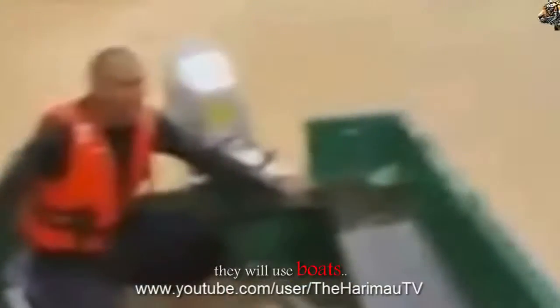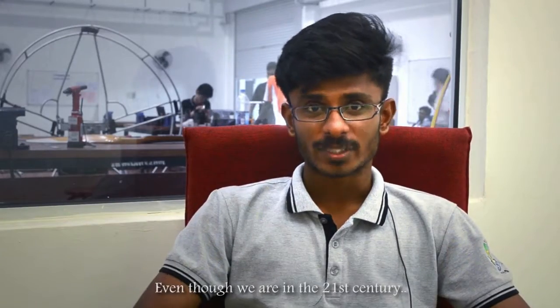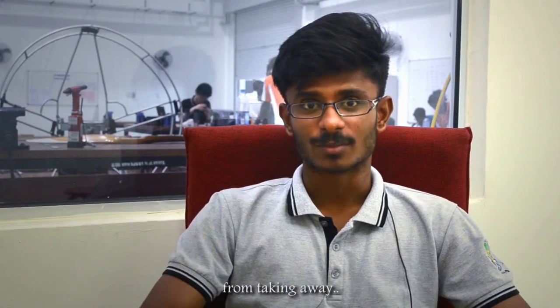Johor Bahru, Terengganu, Utara, and more regions are affected. Mostly they will use boats and helicopters to rescue them. Even though we are in the 21st century with a lot of technologies, until now we can't even avoid the flash floods which take away thousands of lives.